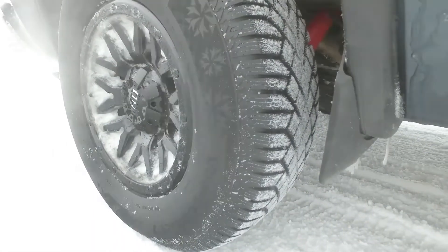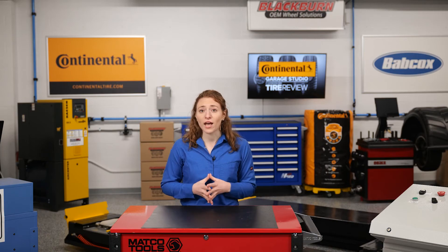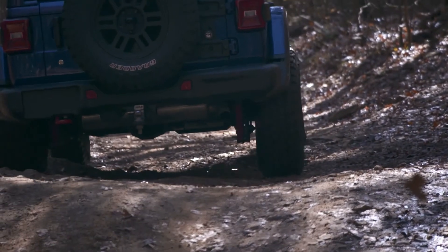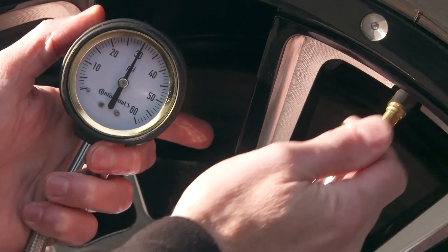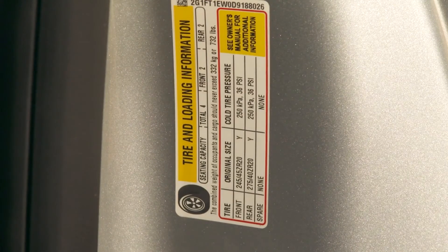The best way to prevent cracked rubber is by shielding tires from the elements as much as possible. This can be done by parking in a garage away from direct sunlight, cleaning off snow and mud from the tires after driving, and keeping tires properly inflated to reduce strain placed on the tire's rubber.